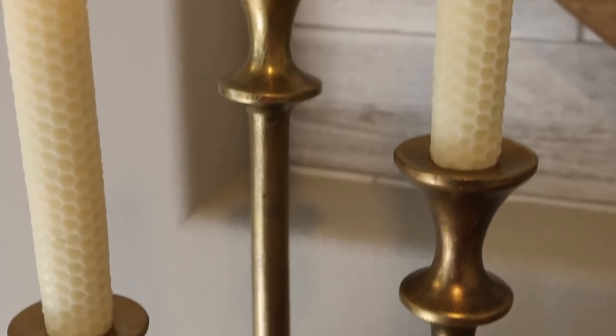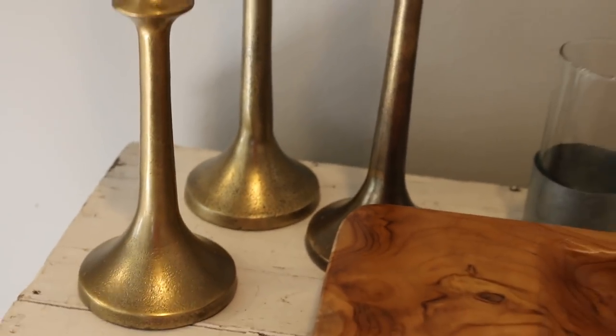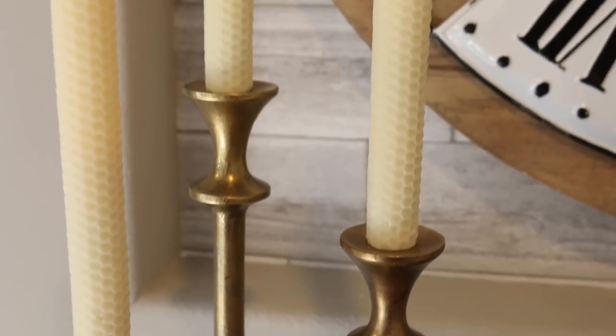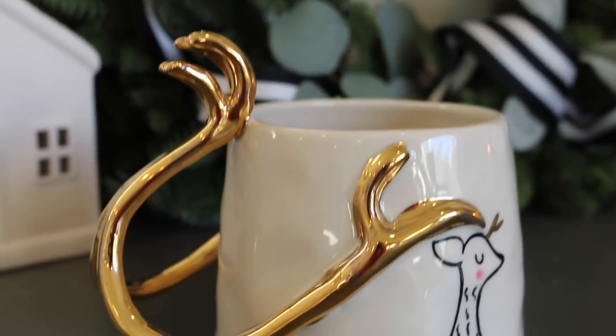These are the Crate and Barrel Emmet antique brass taper candle holders, and I also have them paired with some taper candles which are LED honeycomb and they come with a timer. These all range from $18.95 to $27.